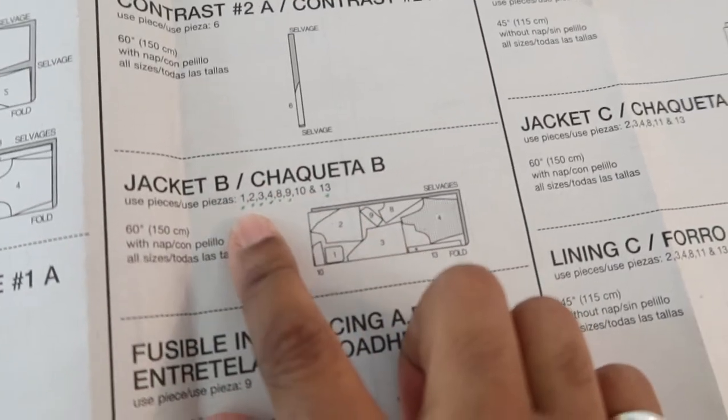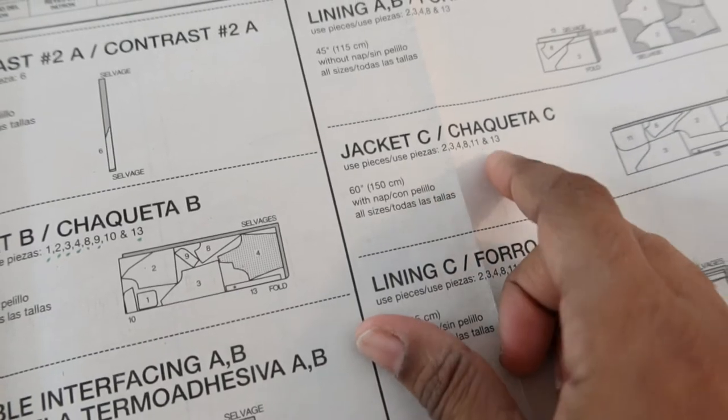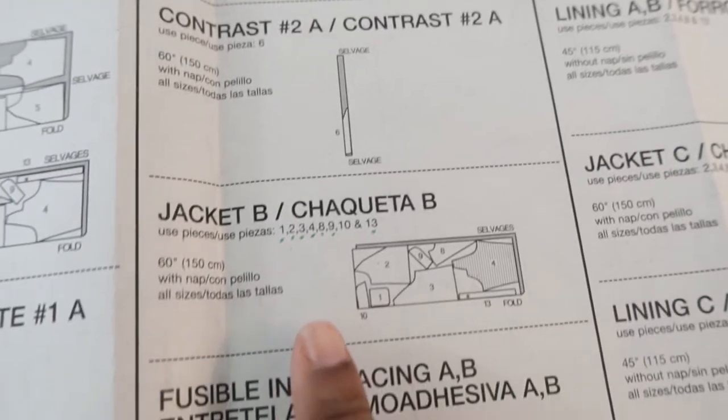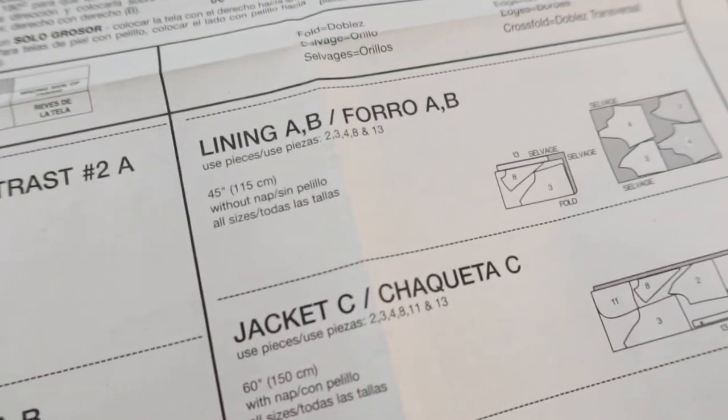Piece 12 is what you need for Views A, B, and C, and piece 12 is not listed here for jacket Views B, A, or C. Instead they have 13 listed, so I think where they have 13 listed it should actually be number 12.